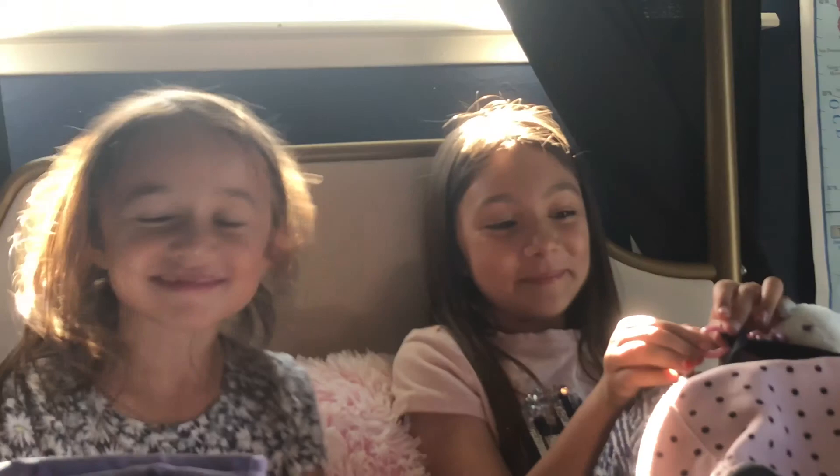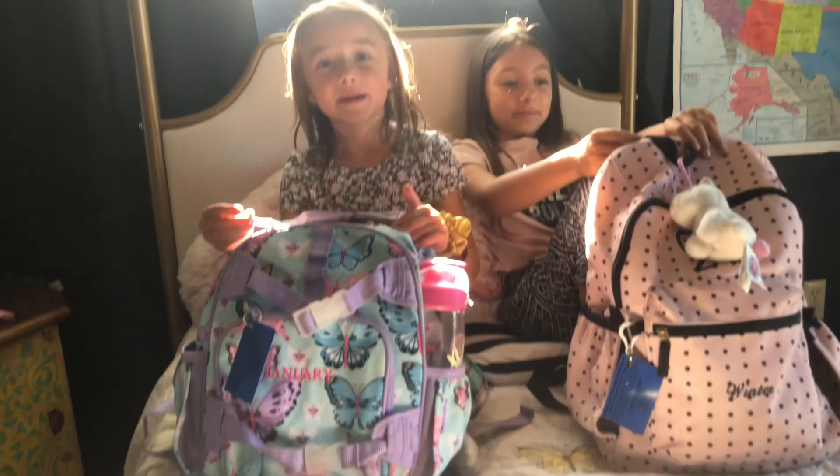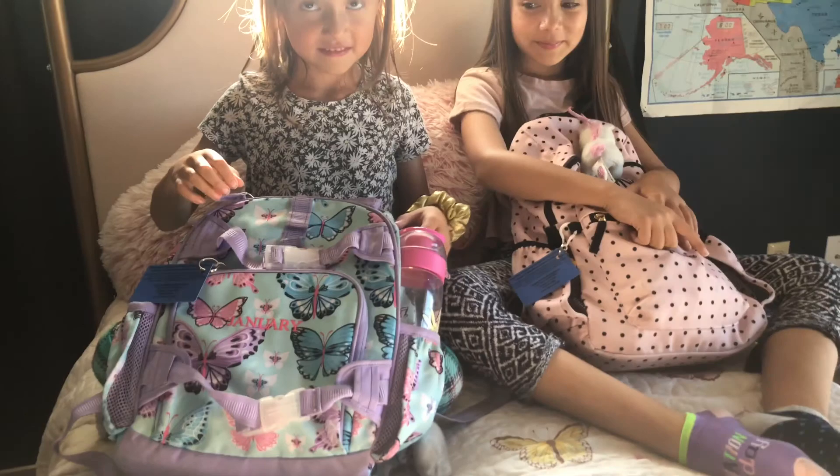So today we are going to be taking stuff out of our backpacks and showing you guys. Does your backpack have your name on it? Yeah, it says January. Winter's is in person. Where's your backpack from? I don't know, I forgot. Pottery Barn. Yeah, Pottery Barn. It's a funny name. Do you see your backpack, Winter?